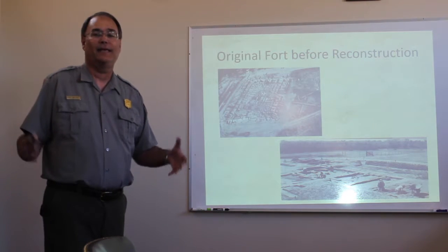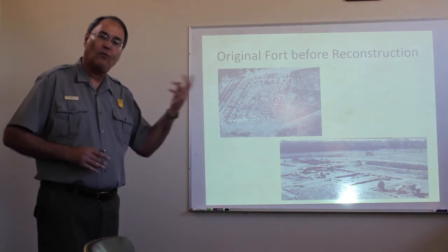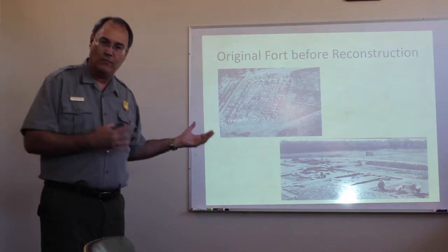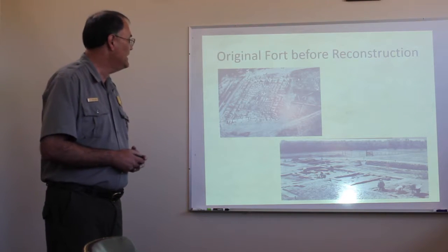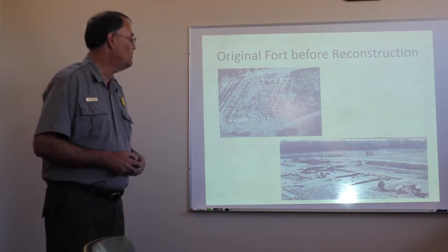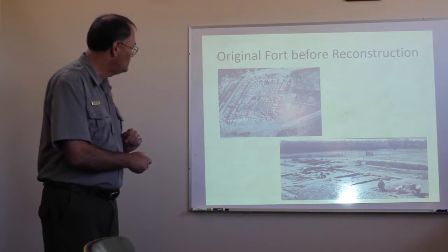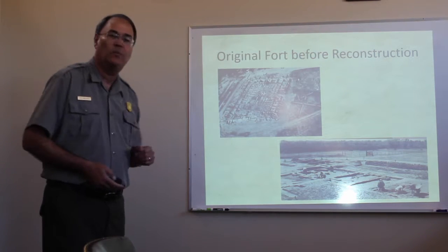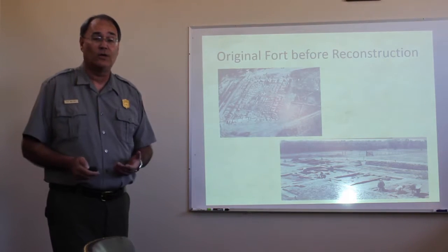In 1960, it became a national park, part of the national park system, to commemorate the role trading posts like Bent's Fort played in the opening of what is today the American West. So when it became a national park, the United States did an extensive archaeological excavation. The National Park Service excavated all the foundations of the fort, so that told us where walls and doorways and fireplaces were. But we still didn't know exactly what the fort looked like.